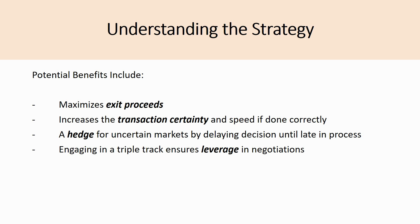Engaging in a triple track also ensures leverage. Whether dual or triple track, this provides a lot of leverage in negotiations — you can tell bidders they need to decide right now and bid higher, because otherwise you'll walk to the public markets and IPO the company. That provides significant leverage, though the effect differs depending on the number of bidders.